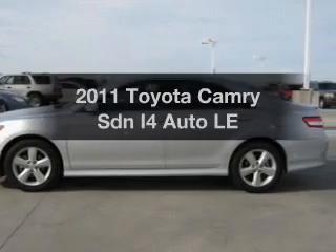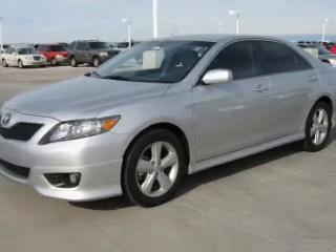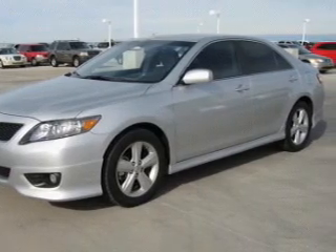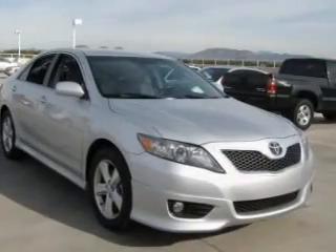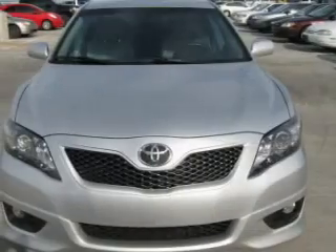Check out this 2011 Toyota Camry — this is the set of wheels you've been looking for. The powertrain includes front wheel drive with a reliable engine connected to a smooth shifting transmission. The anti-lock braking system will help deliver you safely to your destination.